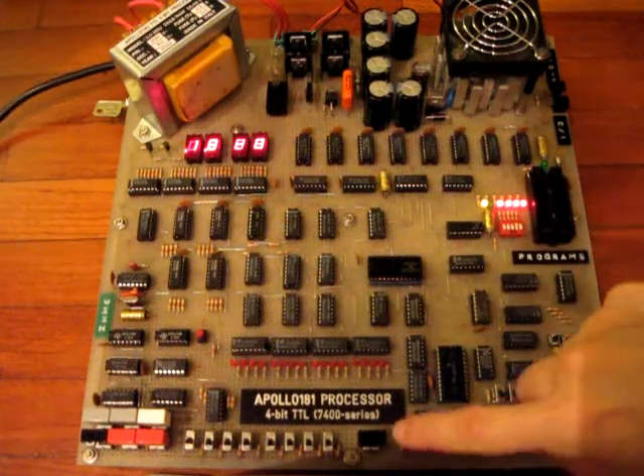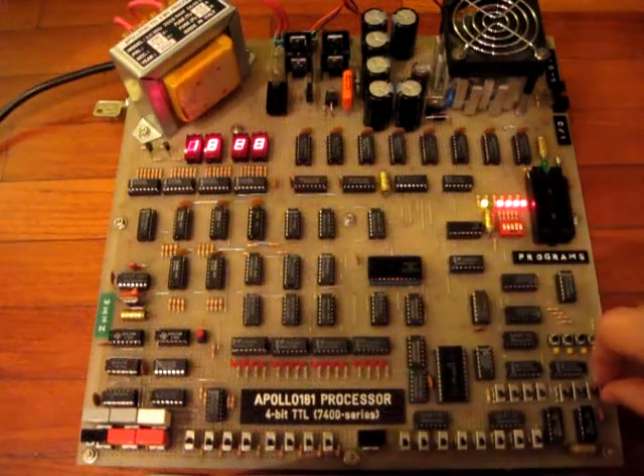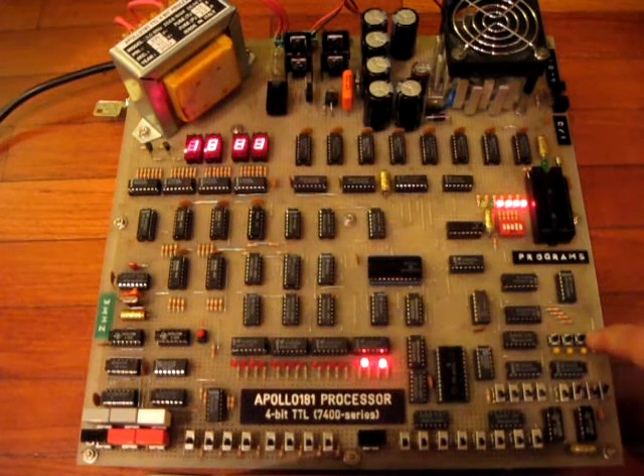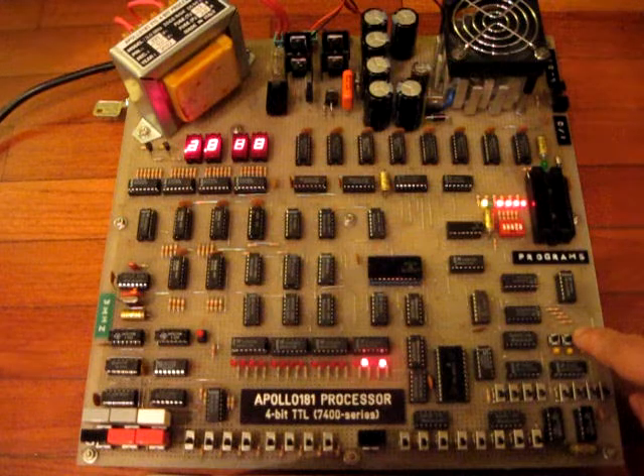This program performs a fast multiplication of two positive 12-bit binary integers, resulting in a 24-bit long product. Now it is performing 5 times 3, equal to 15.